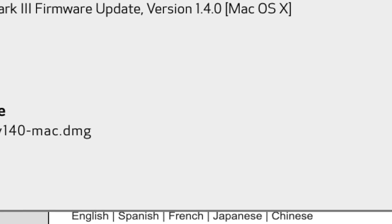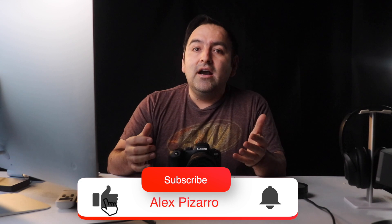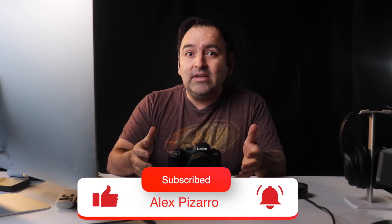The 1D X Mark III actually came out with a 1.4.0 update, so I'm thinking this is hopefully a really good sign that Canon will update the R6's 1.3.0 to 1.4.0 — hopefully later today, this evening, or within the next couple of days. As soon as that happens, I'll definitely let you guys know and update my R6 with the newest firmware.